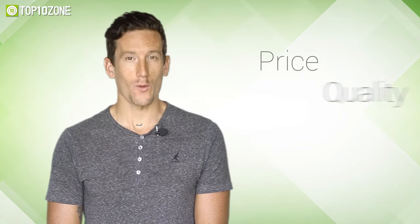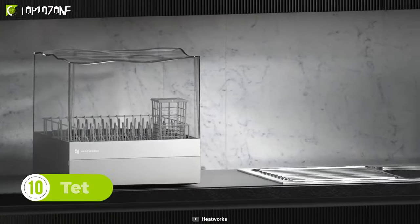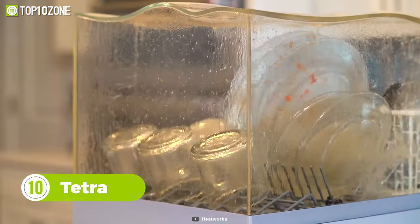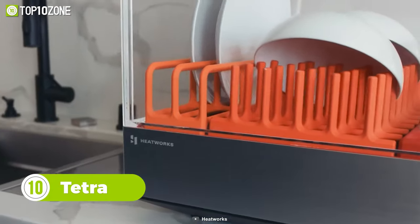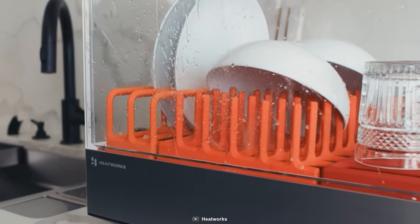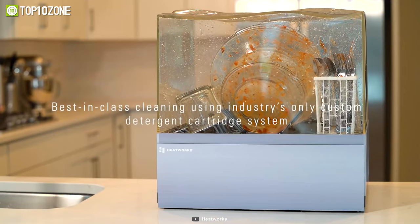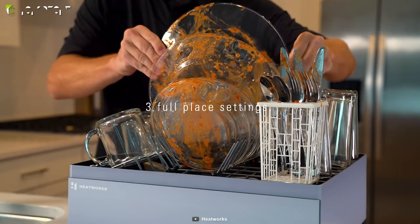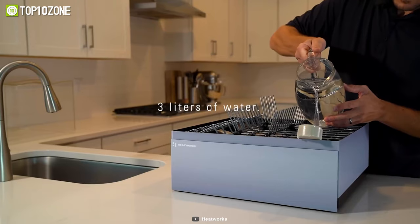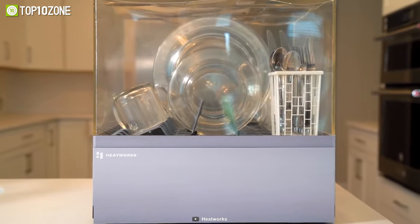Starting off with the Tetra, a portable dishwasher that's worth a spot on your countertop. How's it different from other dishwashers? It's a self-contained dishwasher that CNET called pretty impractical for a reason — it needs no plumbing or hoses, and it can wash three full place settings of dishes at a time. Even though it's compact and space-saving, it only needs three liters of water, which means you save water as well.